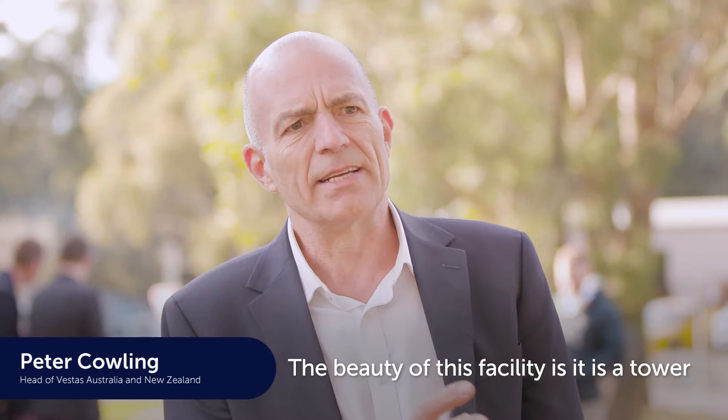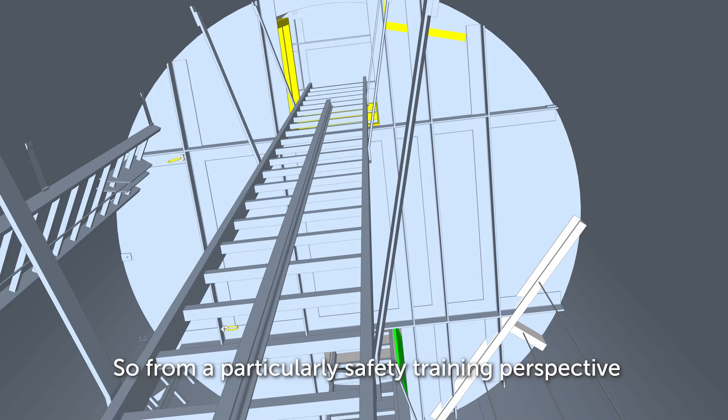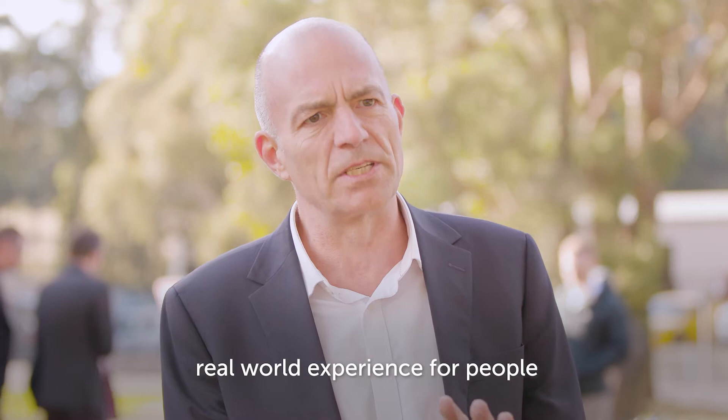The beauty of this facility is it is a tower — very similar to, if not identical to, the towers that our workforce will be working in. It also lets us kit it out in exactly the same way as those towers are, so from a safety training perspective we're really excited that this will give real-world experience for people, not just theoretical experience, and that's a much safer working environment.